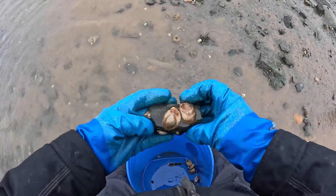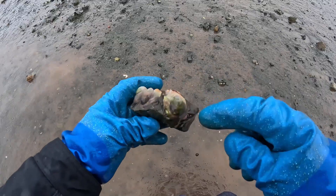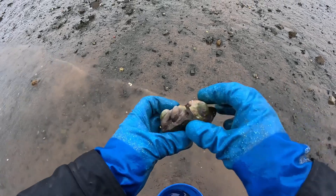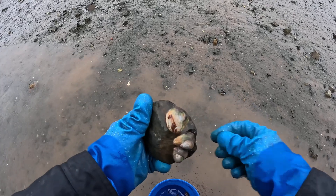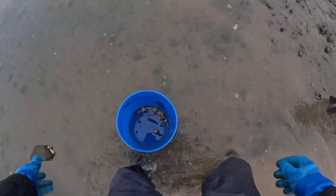I'll hold my bucket. These are called stackers because one slipper shell starts to grow, and another one comes on top — it spawns. Then another one will come on top of that, and they are able to actually change their sex from male to female as they pile on top of one another.